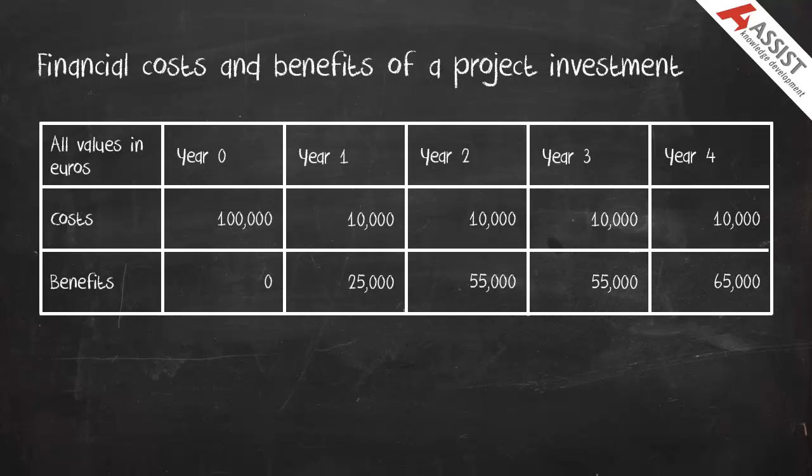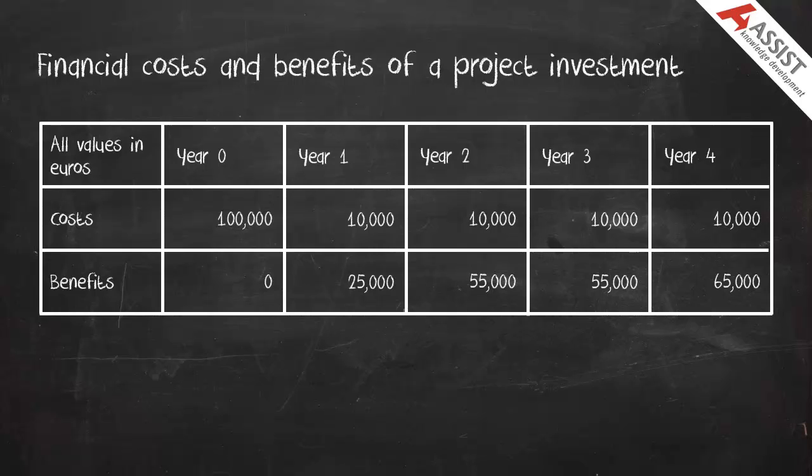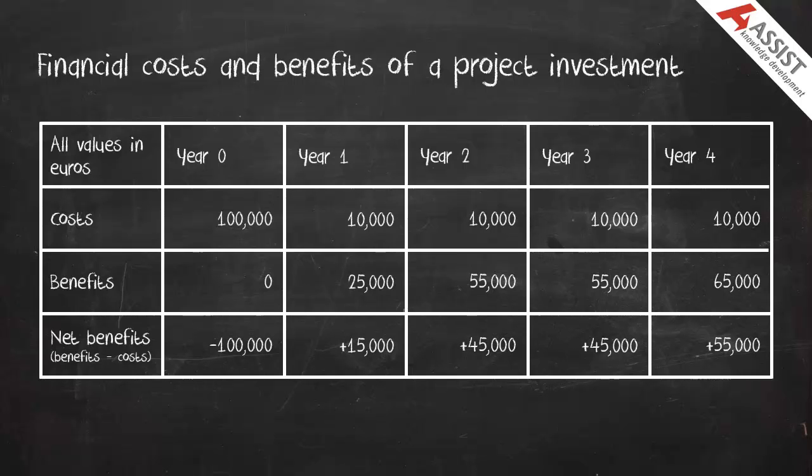Time to payback is an approach to investment appraisal which asks: how long will it be until we get our money back on the investment that we have made? This question is answered by accumulating the net benefits of the project.